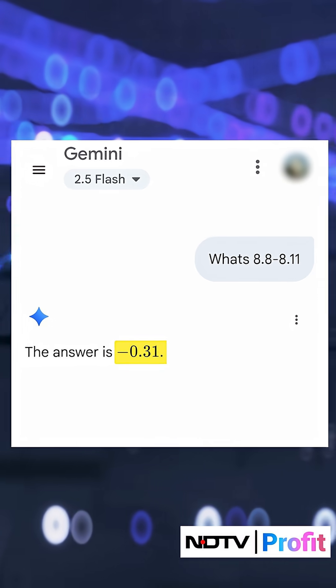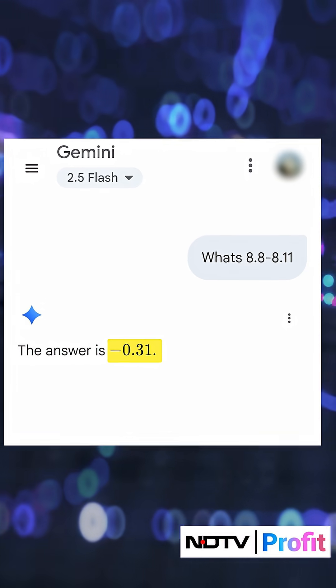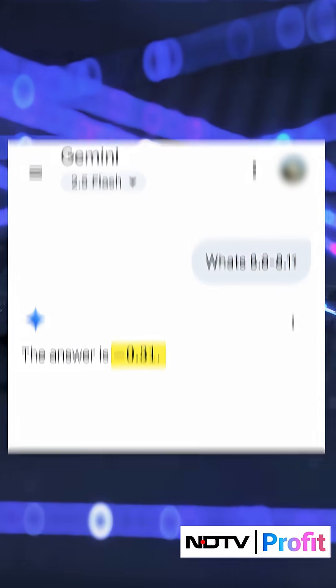Moving on to Google's powerful AI tool, Gemini. Even Gemini Flash answered incorrectly and said the answer is minus 0.31.